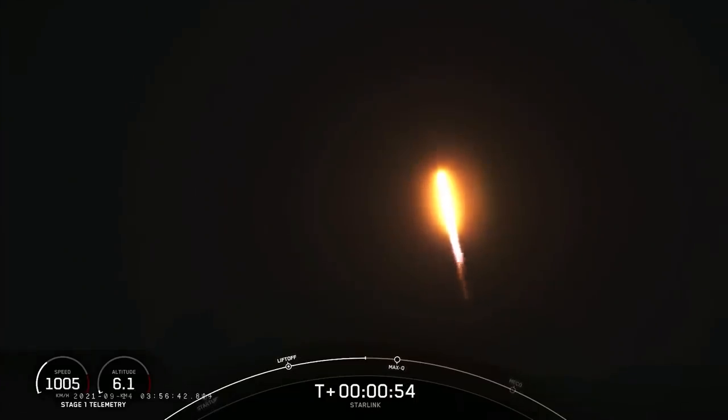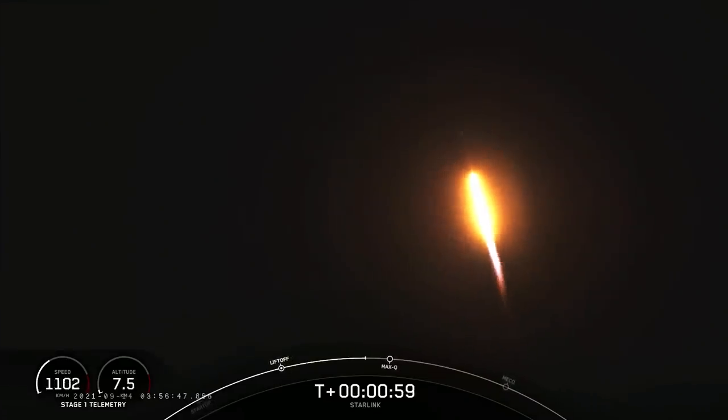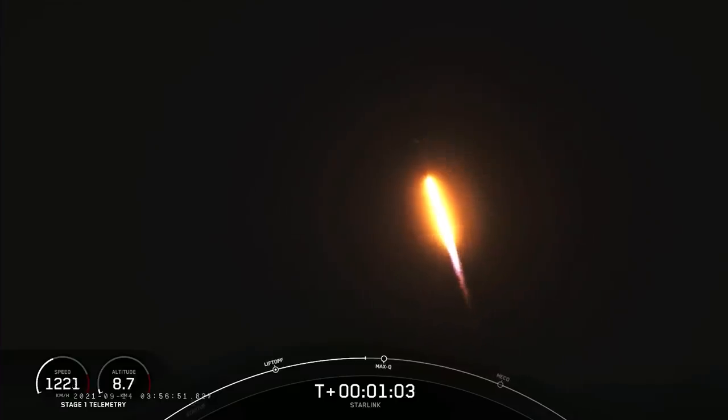Moments ago, we throttled the engines down in preparation for max Q, or maximum aerodynamic pressure on the engines, and that is coming up in just about 10 seconds here. Vehicle supersonic.